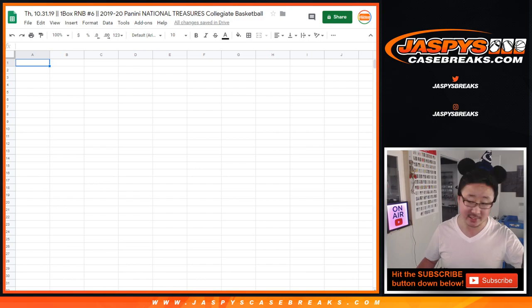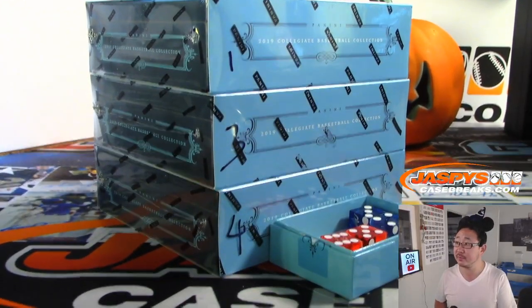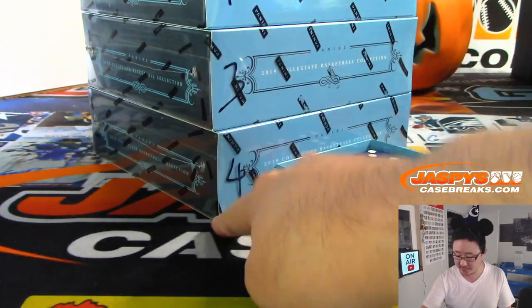We've got another one in the store right now. In fact, we've got three boxes right here.